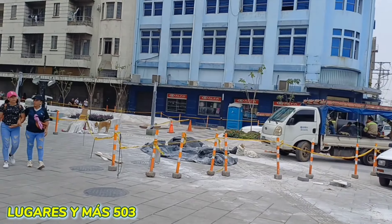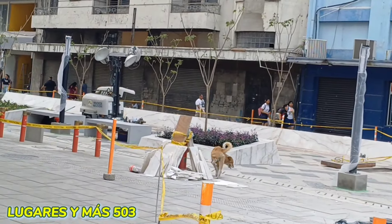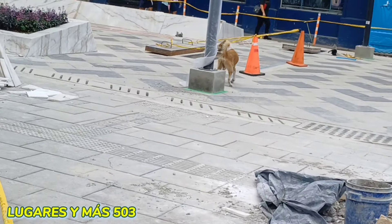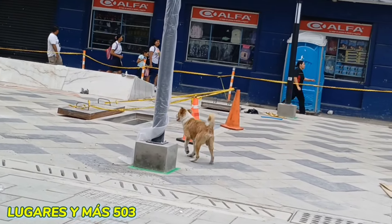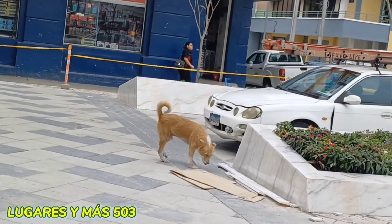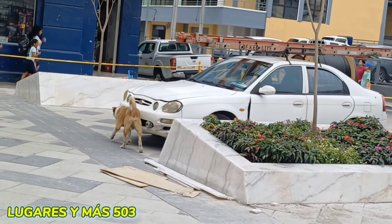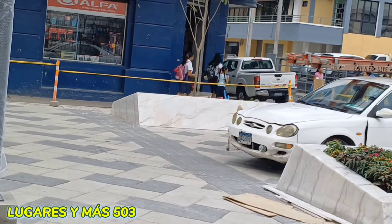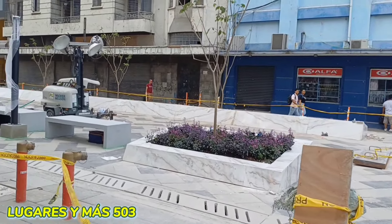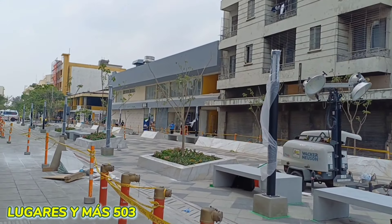Miren, por ahí el firulay está haciendo de las suyas, está marcando territorio. Miren, tiene una patita mala, tiene una patita enferma, pobrecito. Pero ahí estaba, marcando territorio.